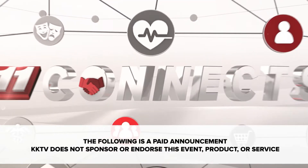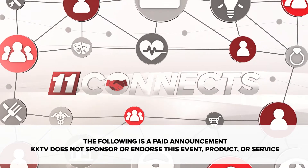Connecting you to our community, 11 Connects. Welcome to 11 Connects. I'm your host, Jen Lennon. Today, I'm joined by Tim Brooks.